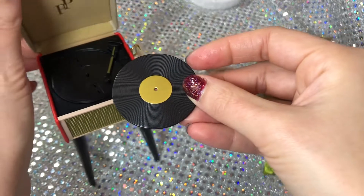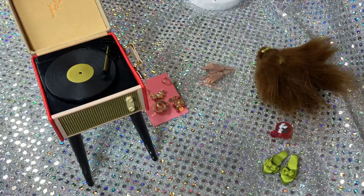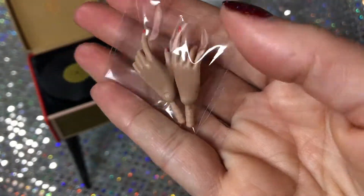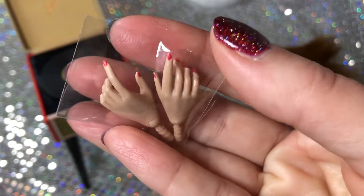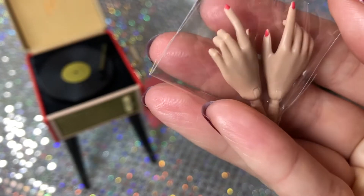This Ginger doll also came with a second set of hands. You can see her fingernails are painted — it looks to me like a shade of pinkish red.